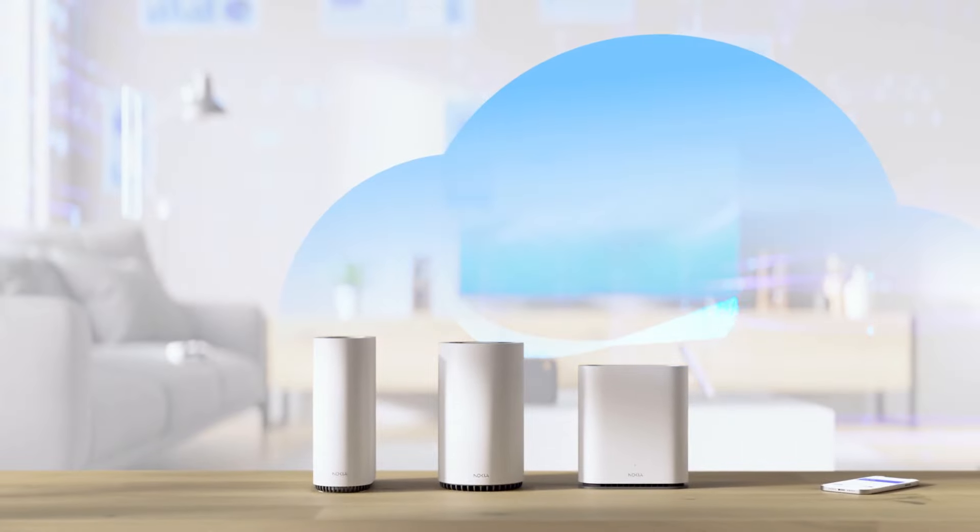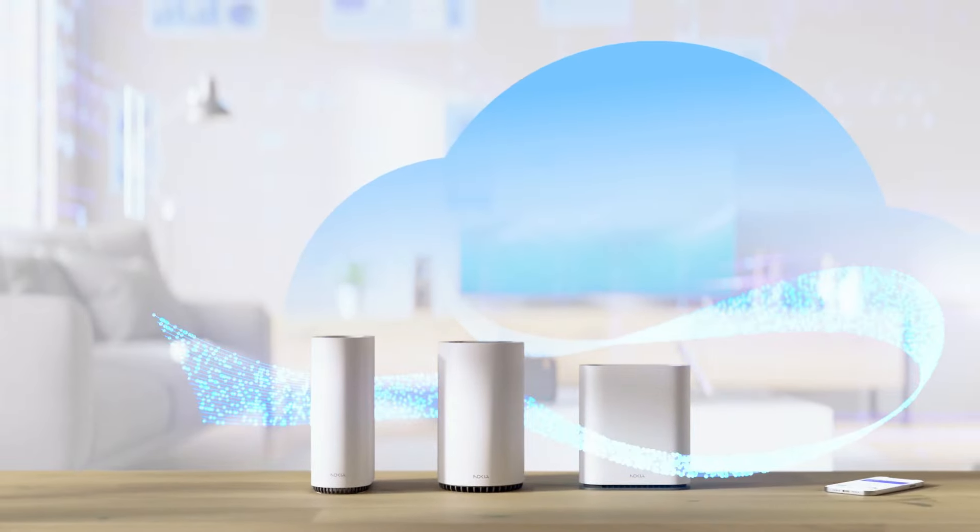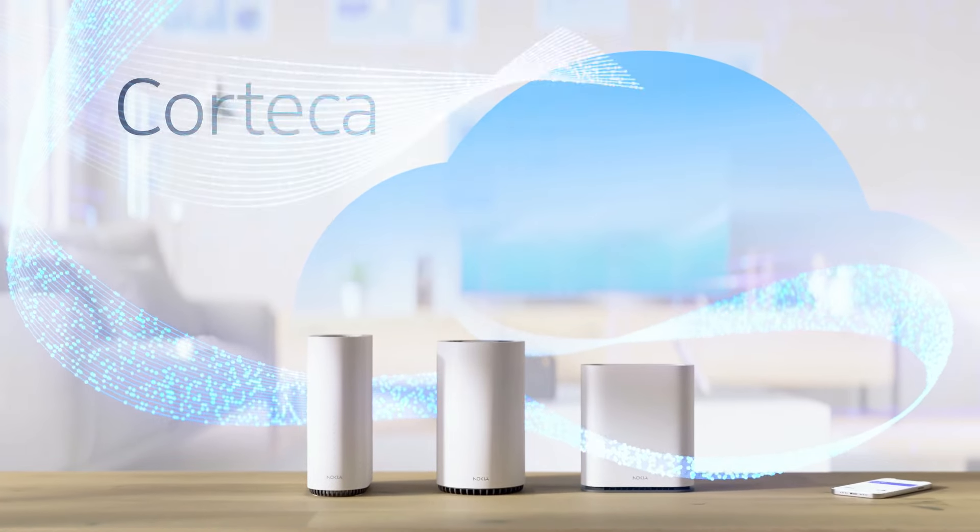Step into the world of flawless user experience and smarter broadband. Your world with Corteka.